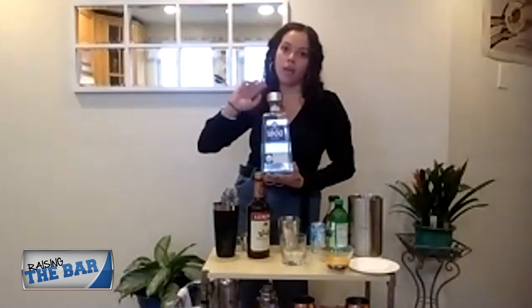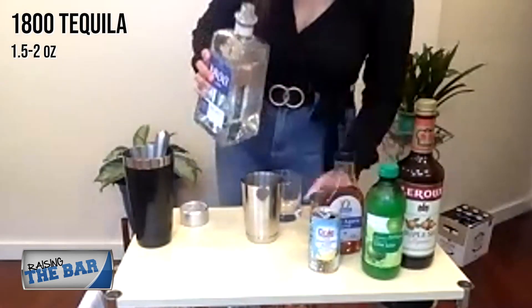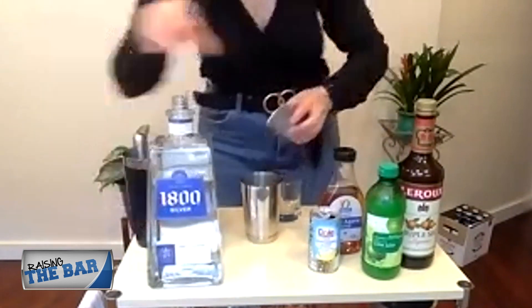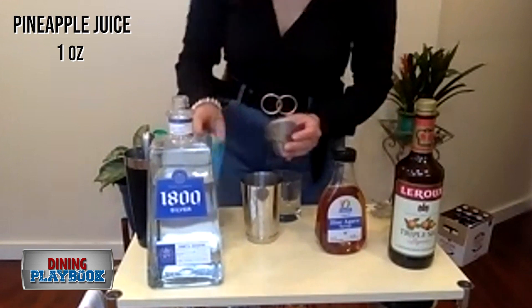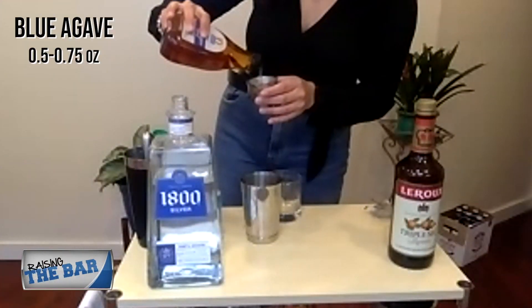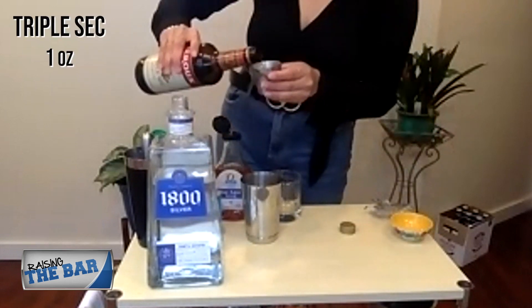It's made with 100% Blue Weber agave. It has a slight hint of pepper, which will go perfect for this drink. An ounce and a half to two ounces of tequila, half an ounce of lime juice, an ounce of pineapple juice, and three quarters to one ounce of blue agave.